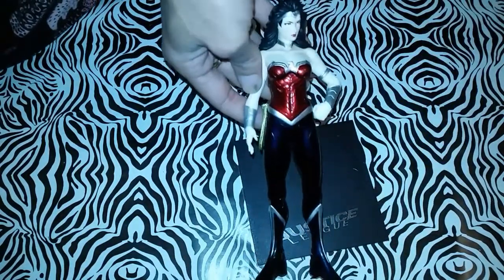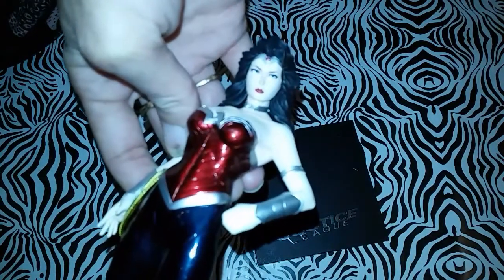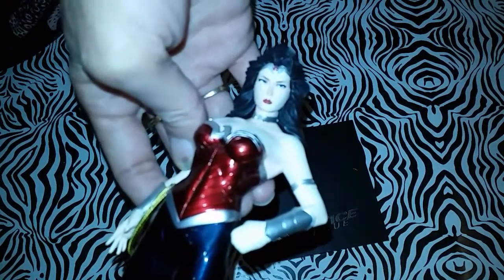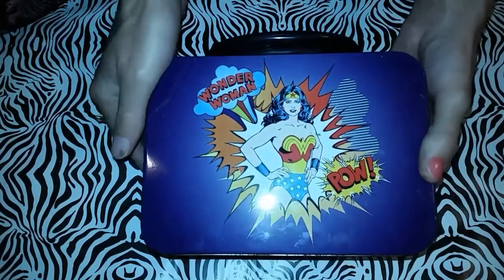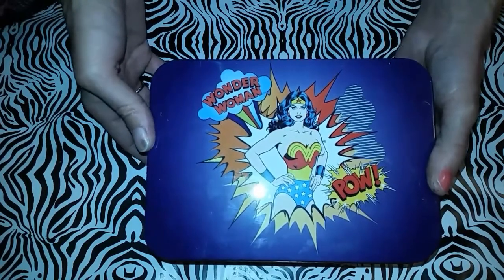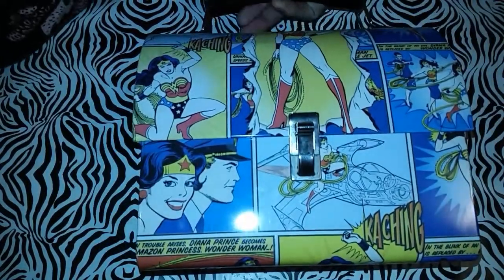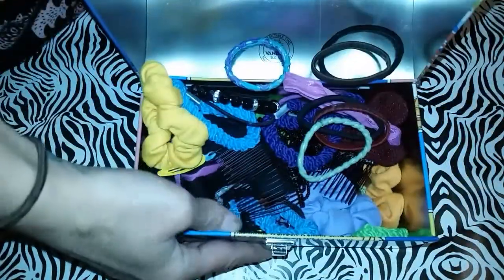Look at her face. This lunch pail is really old — I got it on Amazon — and I found this one at Value Village. I just keep all my hair ties in it.